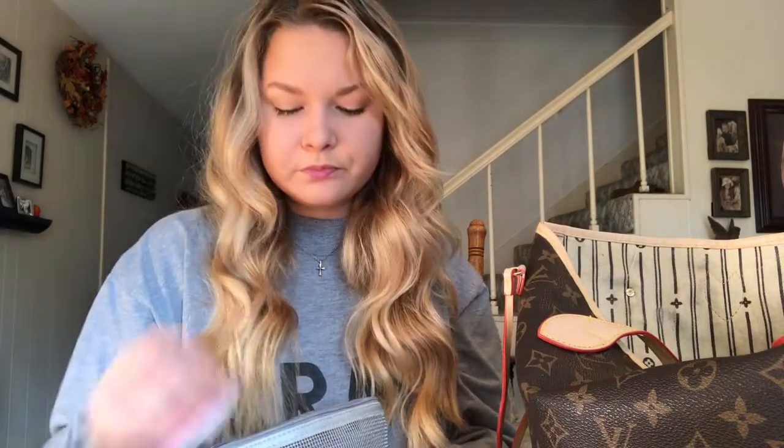This is my Clinique concealer or spot treatment, and a contact case my grandma got me in China. There's also an essential balm — it smells so good, it has essential oil in it; you rub it on your temples whenever you have a migraine and it helps so much. NYX Soft Matte Lip Cream in Cannes — one of my favorite colors — and more concealer, plus a ColourPop Ultra Satin Lip in another nude.